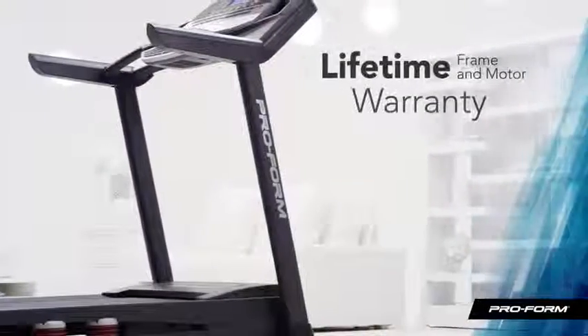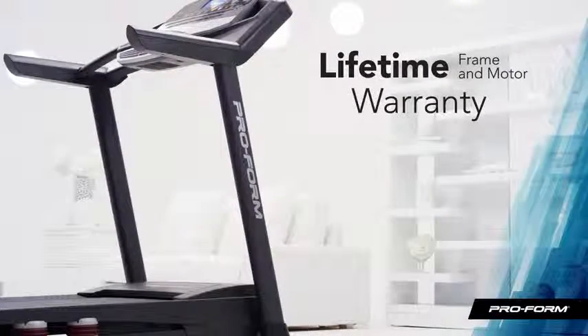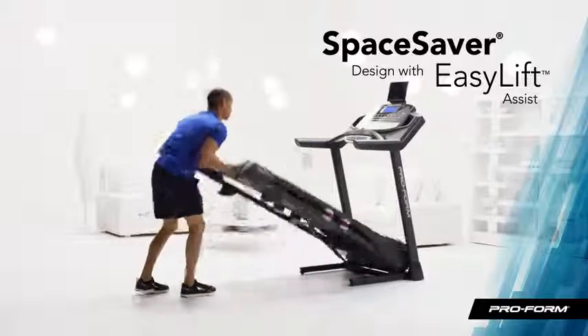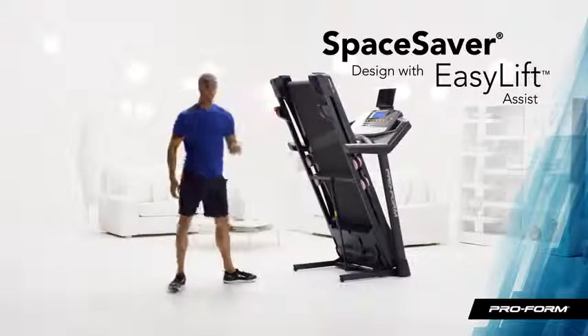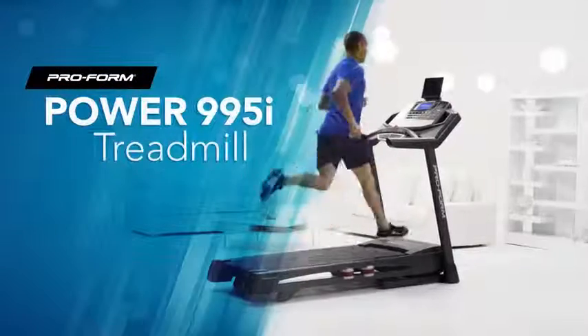Plus, this treadmill gives me the security of a lifetime frame and motor warranty. Lifting and storing the treadmill is almost effortless with the Easy Lift Assist and Space Saver design. I've taken my workout to the next level with the Power 995i Treadmill from ProForm.